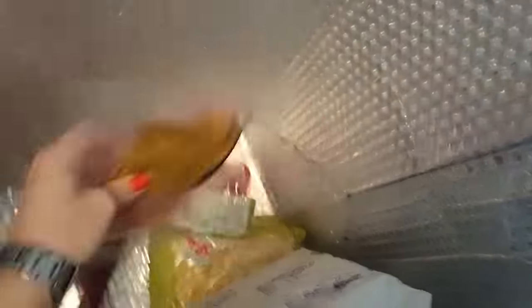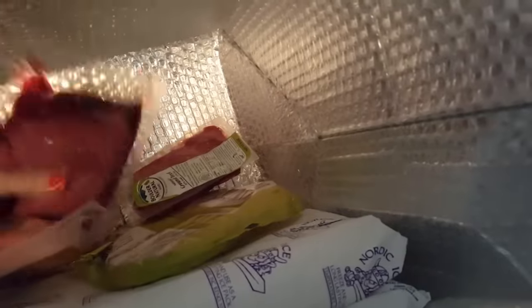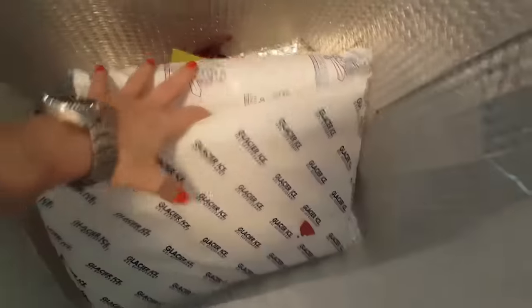There are frozen ice packs on top of the meats and things that are specially delicate. That's awesome. Noodles. Beef. Let's get cooking!